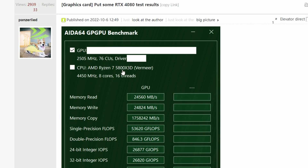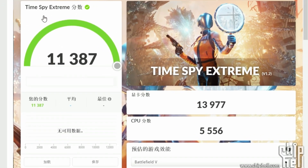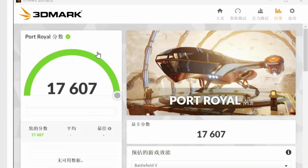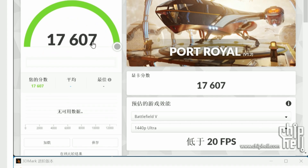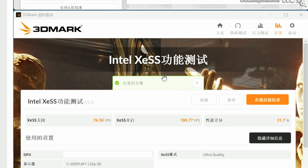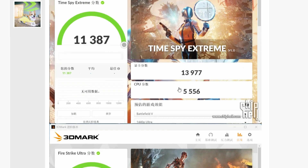It's using a Ryzen 7 5800X3D for the benchmark. Looking at the 3DMark scores: in Time Spy Extreme it got 11,000; in Fire Strike Ultra, 17,209; and Port Royal getting 1,700. Basically this is showing it's the fastest GPU in 3DMark right now.